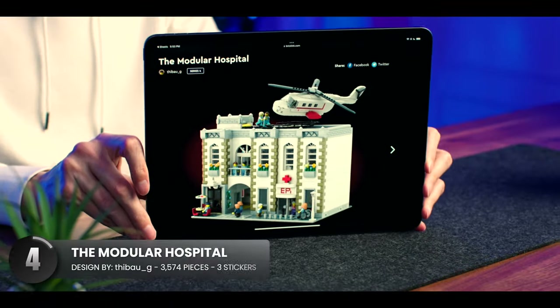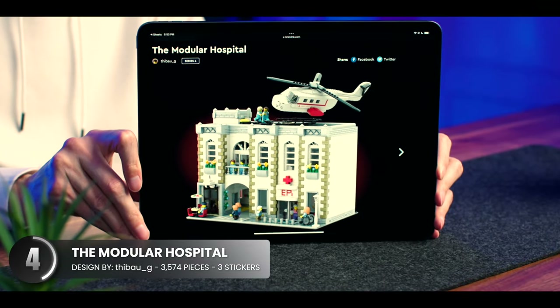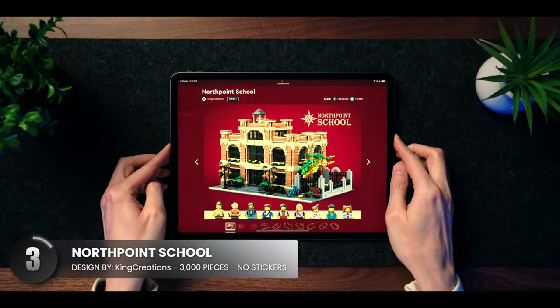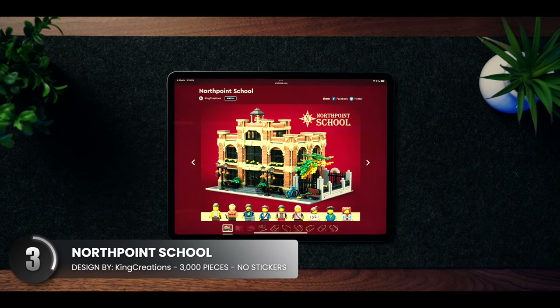This one nailed the color choices for a hospital in the downtown area. The brickwork for the roof and side trimmings is on the fancier side. And speaking about brickwork, I'd have to say that this school is architecturally impressive.